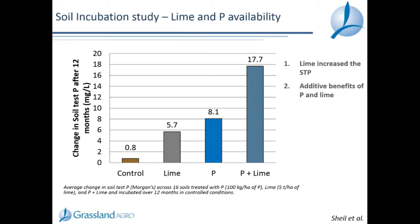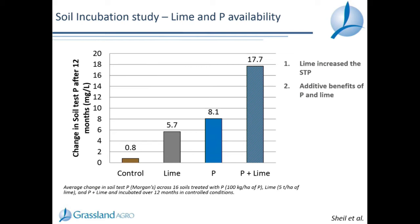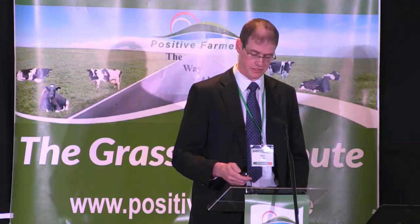Field experiment data confirmed this: for every single P treatment, the soil test phosphorus a year and a half later was higher where lime was applied along with phosphorus than where phosphorus was applied on its own. More indication of the importance of lime and pH for overall nutrient availability. The key point is there is no point going after increasing soil P and K fertility, particularly P fertility, if you don't fix the lime and soil pH first.